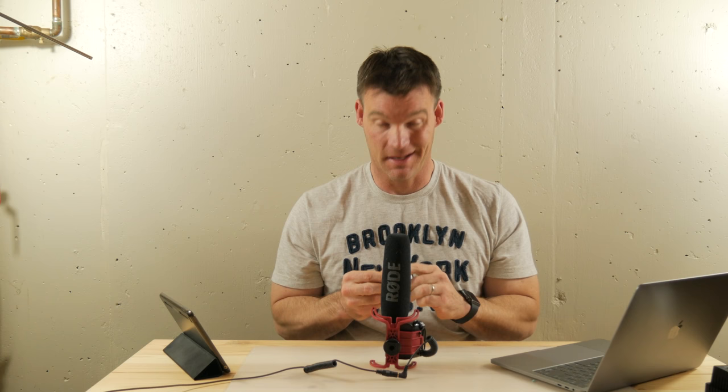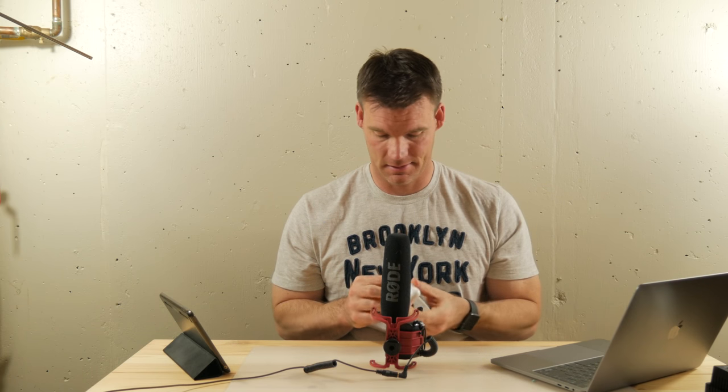I was lucky enough to get these at the PX — if you're not familiar, it's basically kind of like the military Walmart. They literally only had one set; I happened to be walking by the counter, saw them sitting there, and snagged them immediately. I've been really wanting to get my hands on these. I'm sure there's going to be a generation two coming out next year with some more improvements.